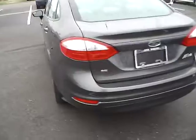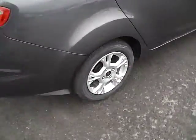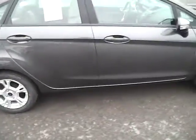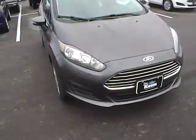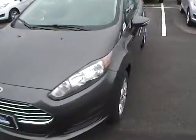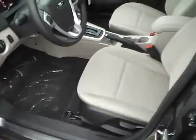Tire pressure monitoring system, integrated turn signal mirrors, power locks, windows, and mirrors, with a nice two-tone interior.